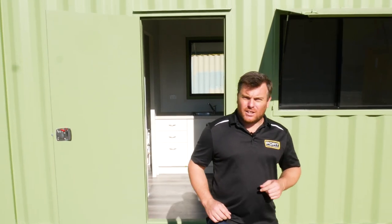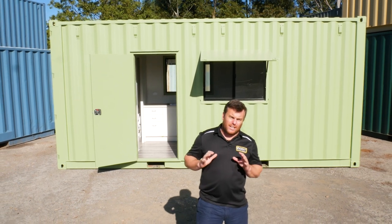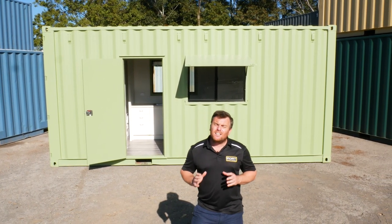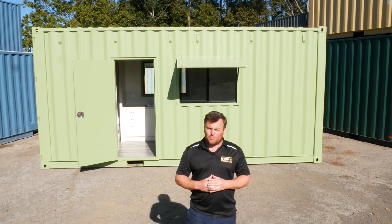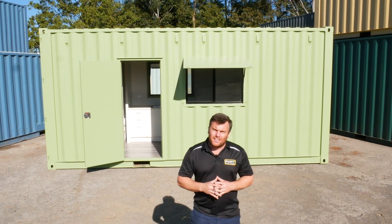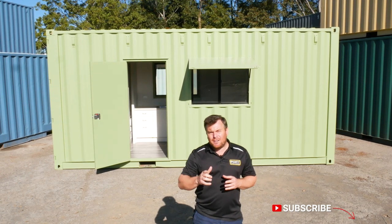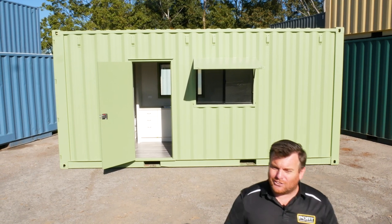Like all of our builds, our accommodation containers are completely custom built. If you've ever thought about getting an accommodation unit for your property or weekender, definitely give us a call. We love working closely with our clients and developing products just like this. If you've got a product in mind similar to this or something completely different, definitely reach out to us today. We've got you covered — subscribe and hit that notification bell for some more great videos.